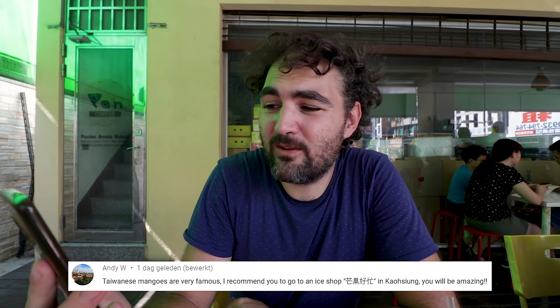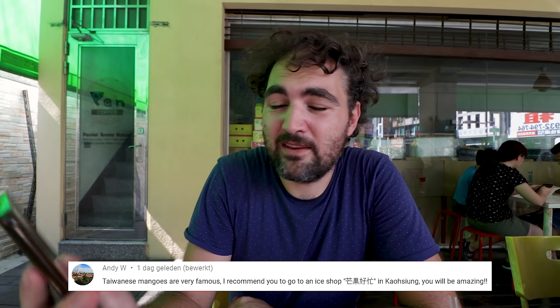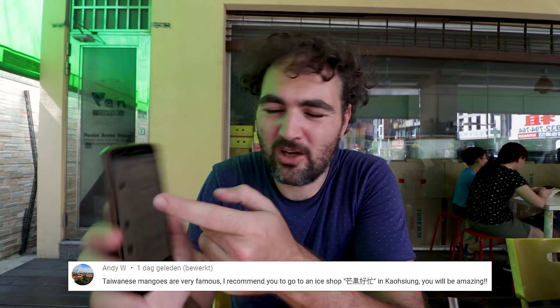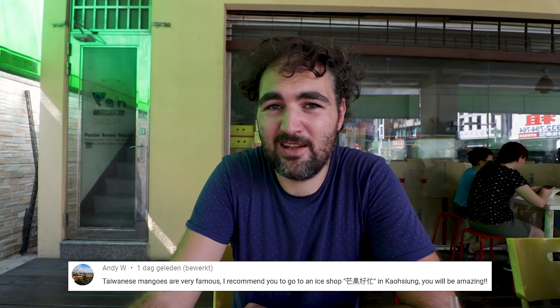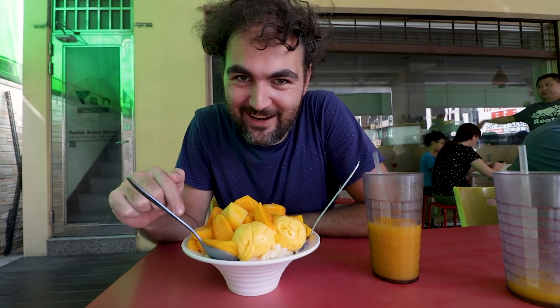Good afternoon, welcome back to Kaohsiung. It is a really, really hot day today. I woke up this morning and it was already hot. Now it's in the afternoon and it's gotten even hotter. And when I woke up this morning, I found this message from NDW, who says mangoes are very famous here in Taiwan. It's right now the right season and I recommend you to go to a certain ice shop — I don't know how to say the Chinese lettering — but thank you for recommending us because we came here and we ordered some mango-shaped ice cream.